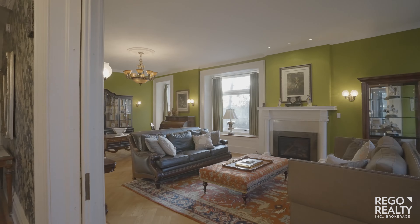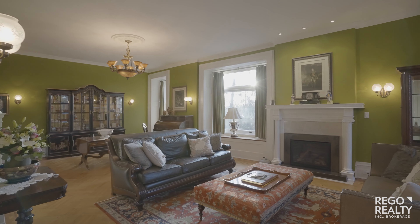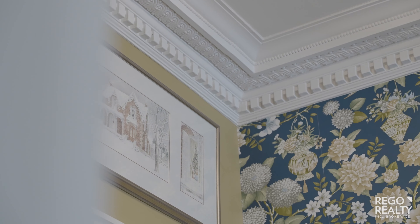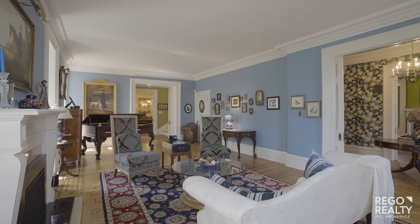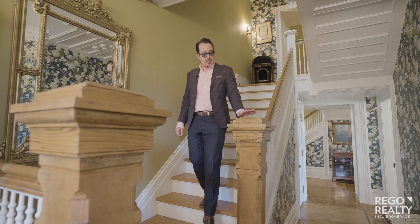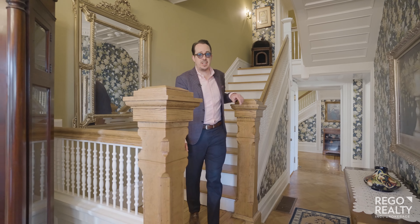Immediately you'll be wowed by the grand scale and intricate details. The formal rooms with original crown molding, inlay floors, paneling and pocket doors. The center hall staircase is a step back in time.